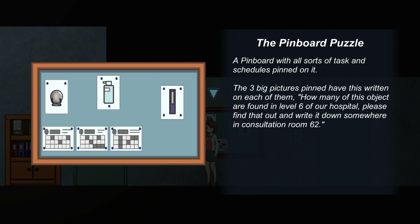The Pinboard Puzzle. A pinboard with all sorts of tasking schedules pinned on it. The 3 Big Pictures pen have this written on each of them: How many of this object are found in level 6 of our hospital? Please find that out and write it down somewhere in consultation room 62.